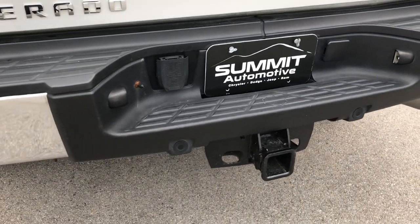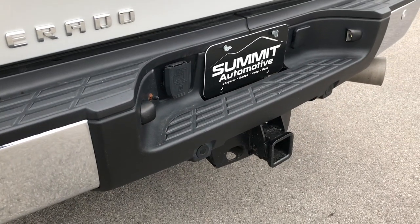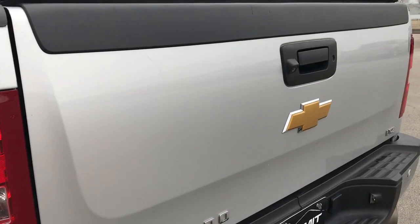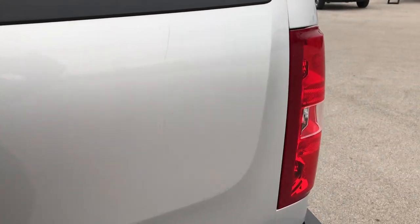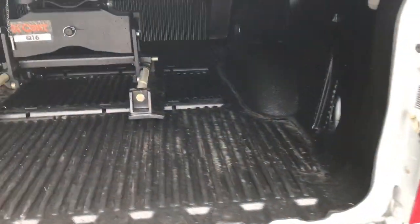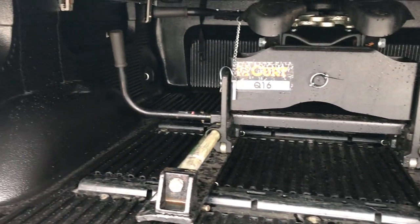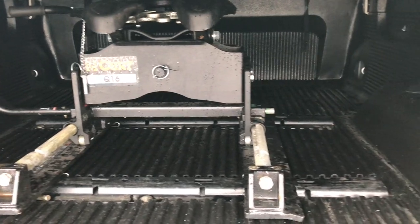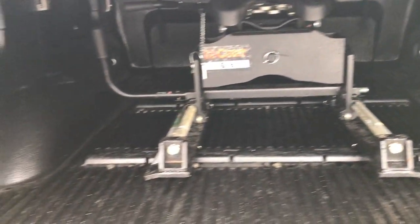Full towing package, which includes receiver hitch and 7-pin wiring. Has the backup sensors, reverse camera, lock-in tailgate, and easy lift assist tailgate. I didn't see any dents or dings on the tailgate. Has a nice drop-in bed liner, and a Curt 16,000 pound sliding fifth wheel — really nice fifth wheel and really nice bed liner.